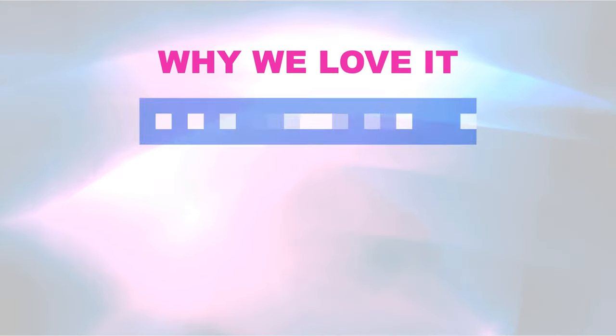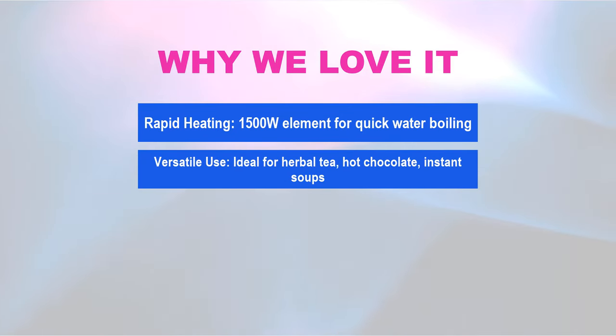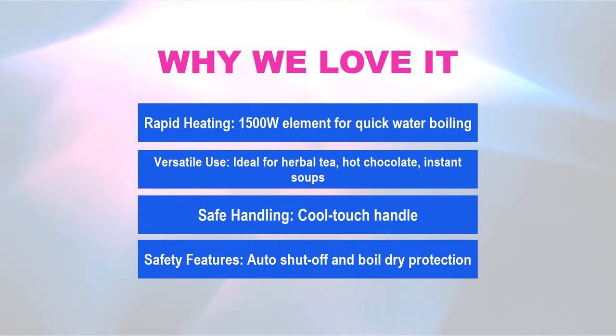Why we love it: Rapid heating — 1,500-watt heating for quick water boiling. Versatile use — ideal for herbal tea, hot chocolate, and instant soups. Safe handling with a cool-touch handle. Safety features include auto shut-off and boil-dry protection.